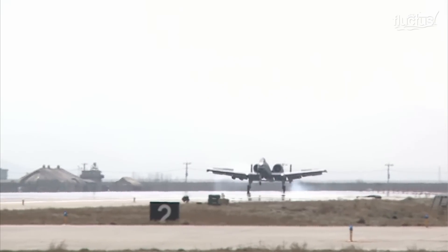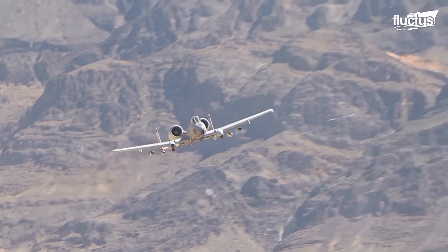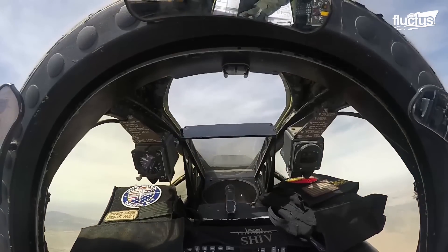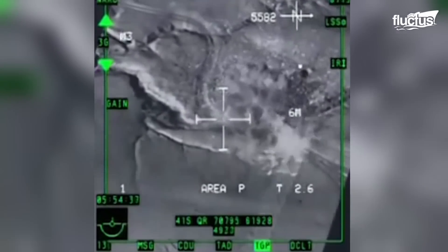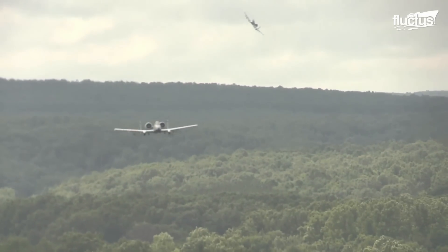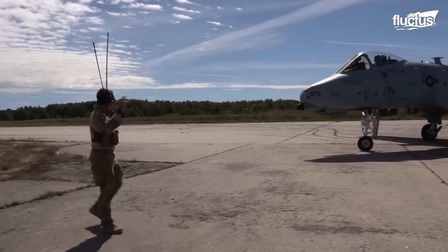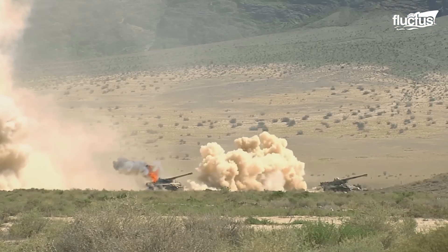The Thunderbolt is able to perform austere landings and can loiter around conflict sites for extended periods of time. Its special design features a titanium bathtub that protects the pilot from injury, as well as dually redundant flight control systems, allowing the jet to fly out of enemy range despite severe damage, such as complete loss of hydraulic capability. These features have been effectively utilized in both the Desert Storm conflict in the 90s and in the more recent Enduring Freedom, Iraqi Freedom, and Global War on Terror engagements.